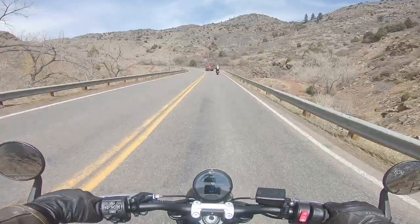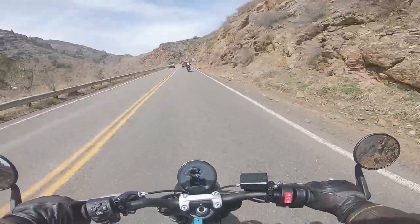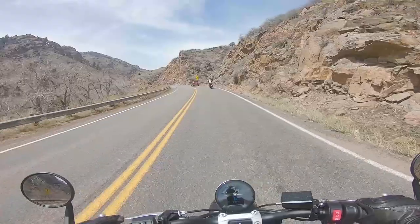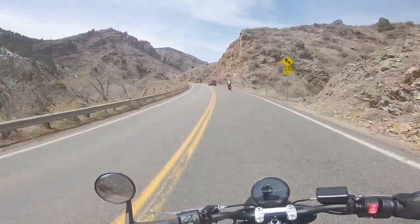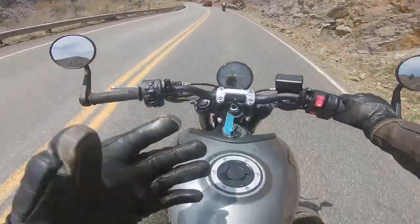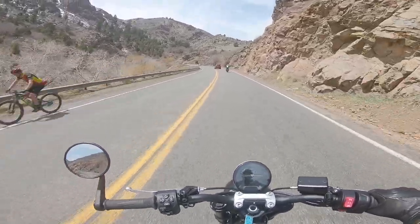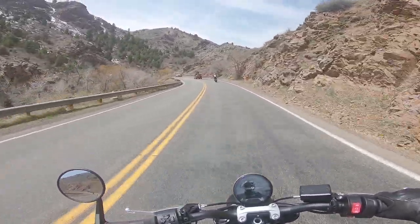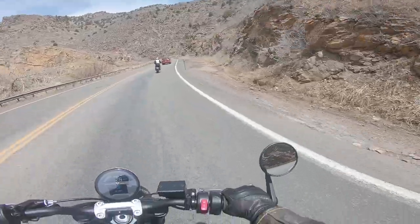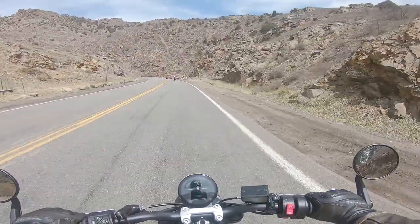I believe that's an MT-09 in front of us, which is another triple from Yamaha — very well-liked bike, great reputation. Your instinct might be to compare it to this Trident, but it's actually in a completely different displacement class. That is a 900 with about 115 horsepower, whereas this is a 660 with about 80 horsepower. So while there are other triple-cylinder naked sport bikes out there, this is kind of the only one in this displacement class, in the 650 class.